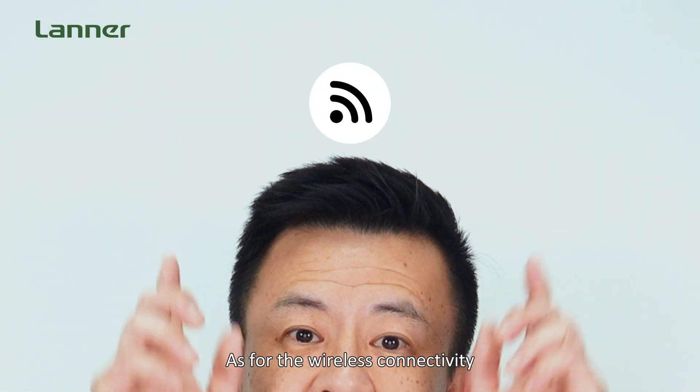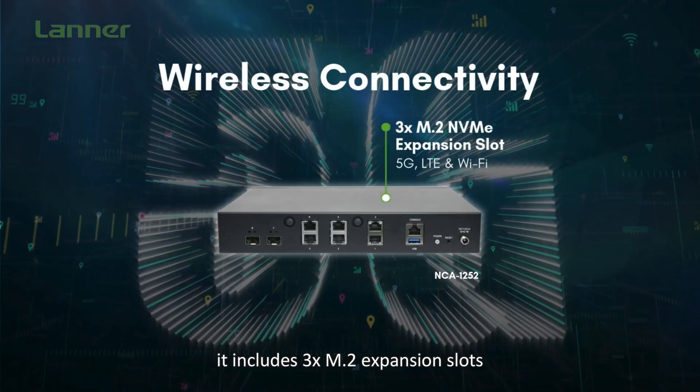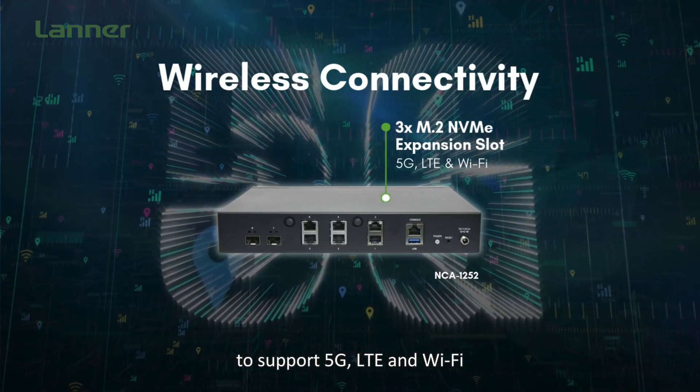As for wireless connectivity, it includes three M.2 expansion slots to support 5G, LTE, and Wi-Fi.